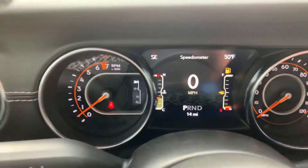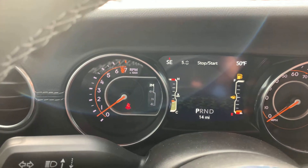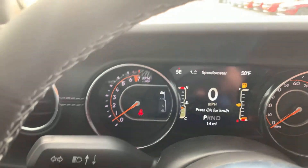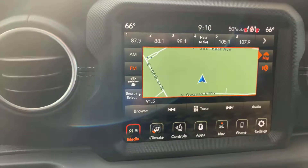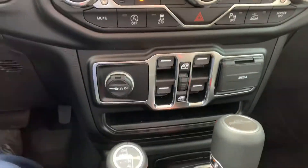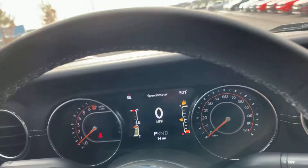It's on the cutting edge. You got your driver information center there — you can scroll through. It does have the Bluetooth, the off-road pages. Your Bluetooth capability, that's the new Siri. So this is a connected vehicle too. You would have access in case of an accident or something — they will be alerted to your location, ambulance, that type of thing.